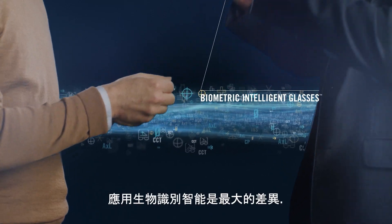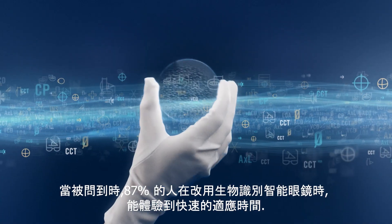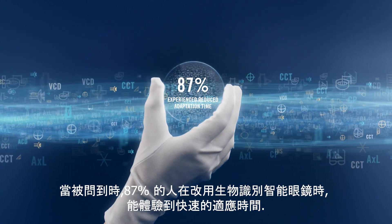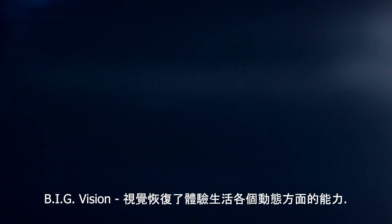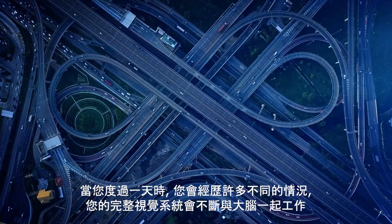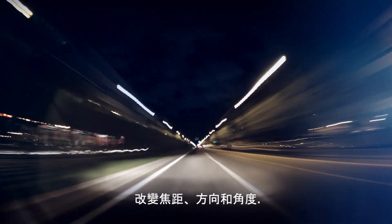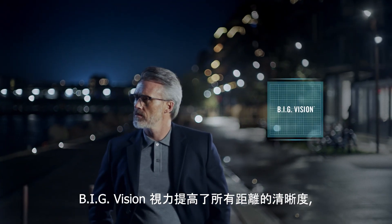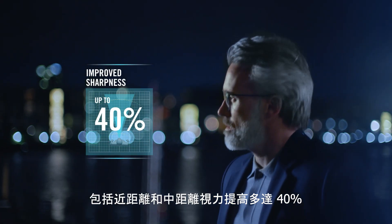Applying biometric intelligence is what makes the big difference. When asked, 87% of people experienced a fast adaptation time when they shift to biometric intelligent glasses. Big vision restores the ability to experience every dynamic aspect of life. As you go through the day, you navigate through many different situations, and your complete vision system is constantly working together with the brain, shifting focal distance, direction, and angle. Big vision delivers an improvement to sharpness at all distances, including up to 40% better vision at near and intermediate distances.